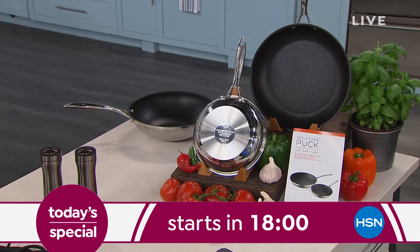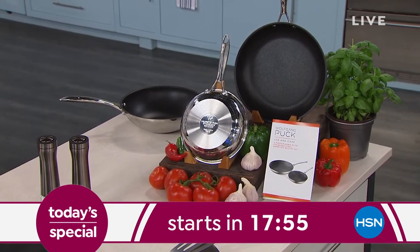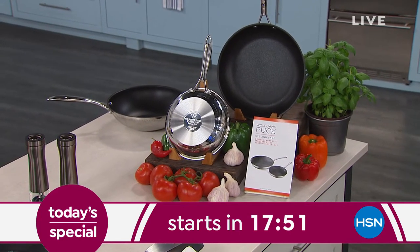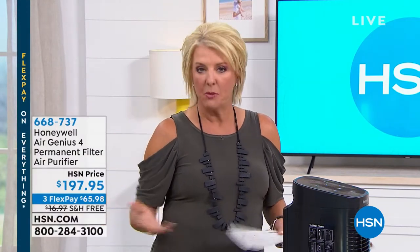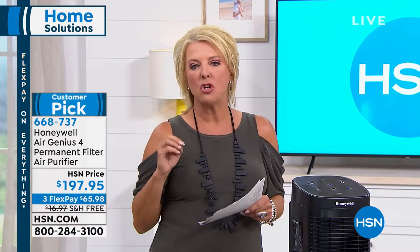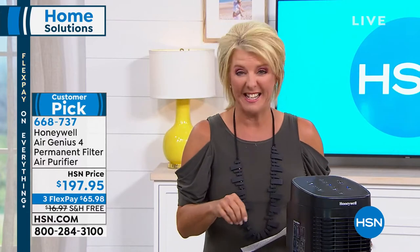You get 99% cleaner air just by getting this home and plugging it in. Honeywell does all the work for you. It ships to you for free. Plug it into your master bedroom and walk back a few hours later — you're going to smell something different. Not a candle, not an aerosol — it's all that little stuff you normally breathe gone. That's the benefit of Honeywell. My grandmother gave me an air purifier on my way to college — very practical — until I needed to buy filters, and then I never used it again. With this unit, you never have to buy filters.